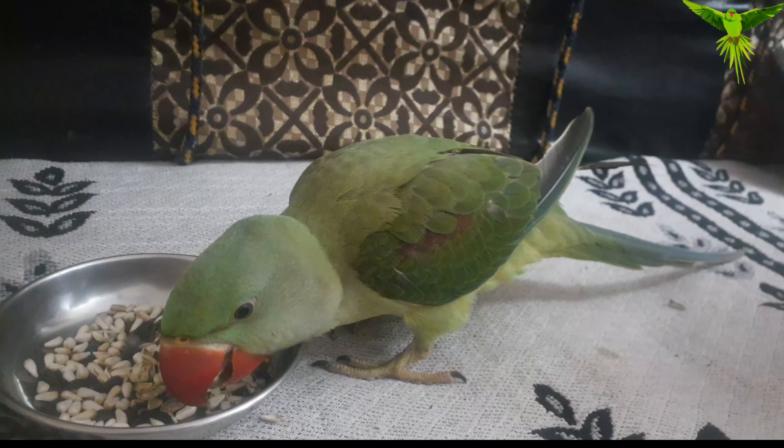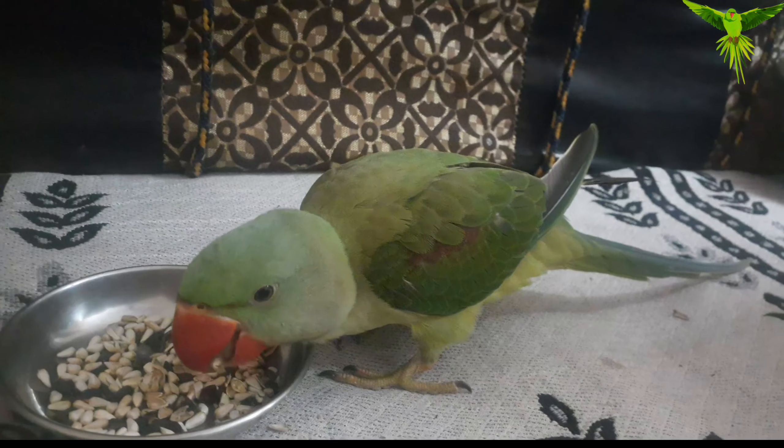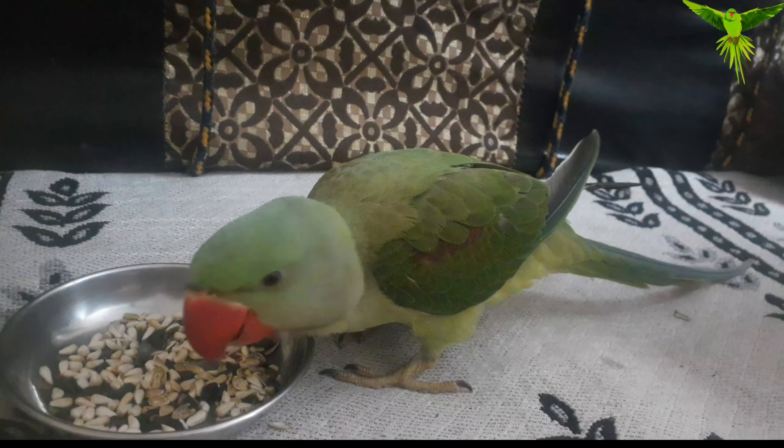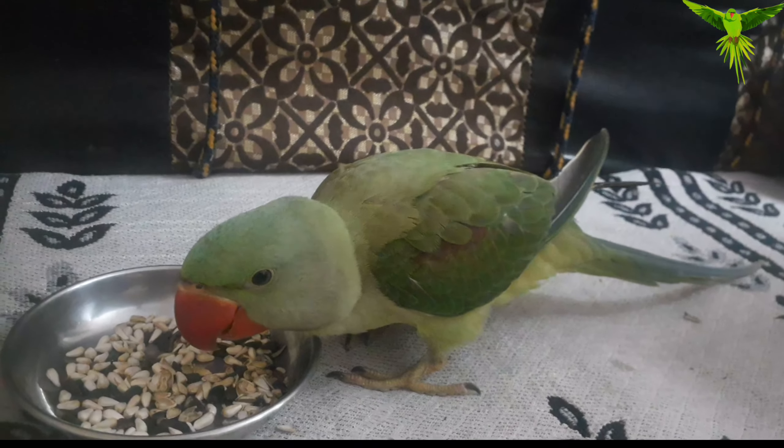Give your parrot love — they are sweet and very good. Show them so much love. Praise God, everyone.